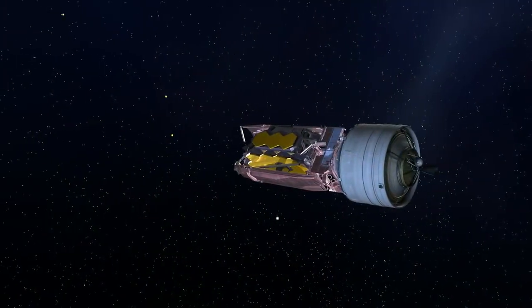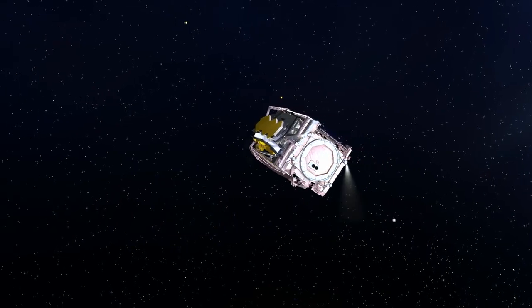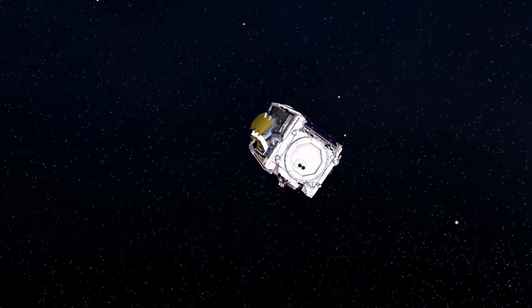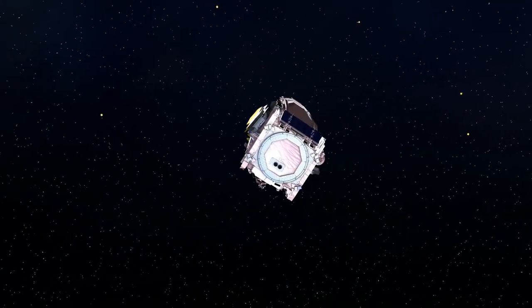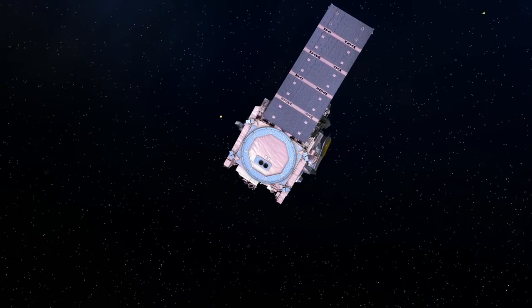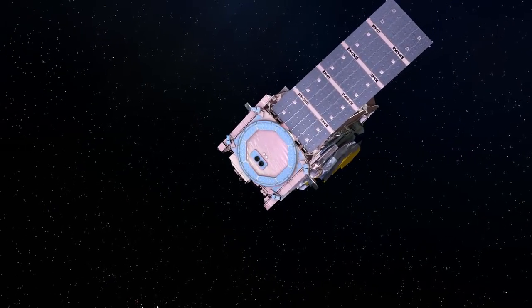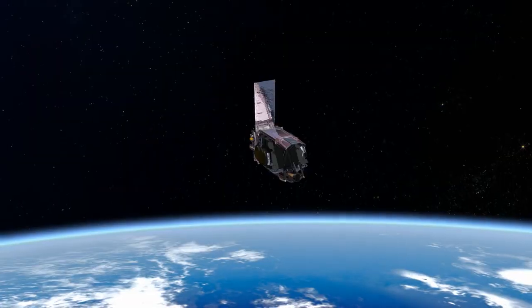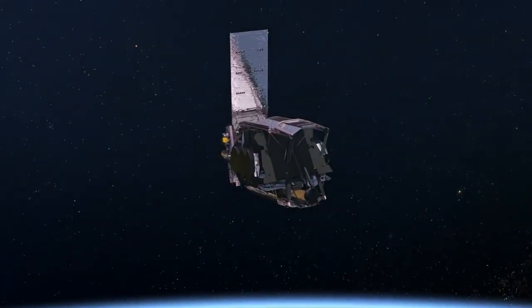Near the end of powered flight, the roll program stops and the launcher assumes the proper attitude for separation. After separation from the Ariane upper stage, the Webb Telescope continues its journey to L2 under its own power, taking the next step to its final orbital station one million miles from Earth.